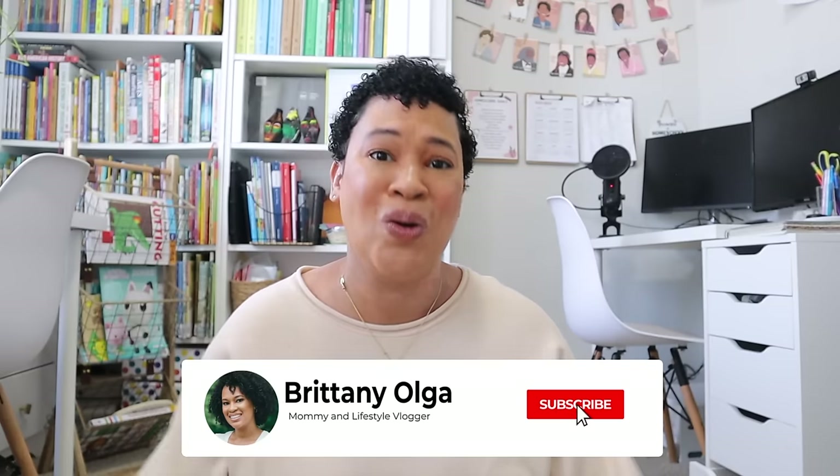I hope this video wasn't too long and that you enjoyed chatting with me about everything that happened in my homeschool for February. I hope all of you are doing well in your homeschools and not in that winter slump — spring is around the corner and the end of our school year is almost here. Just want to encourage you all to be blessed and continue to work and be consistent in your homeschools. Thank you so much for watching and I look forward to seeing everybody in my next one. Bye!